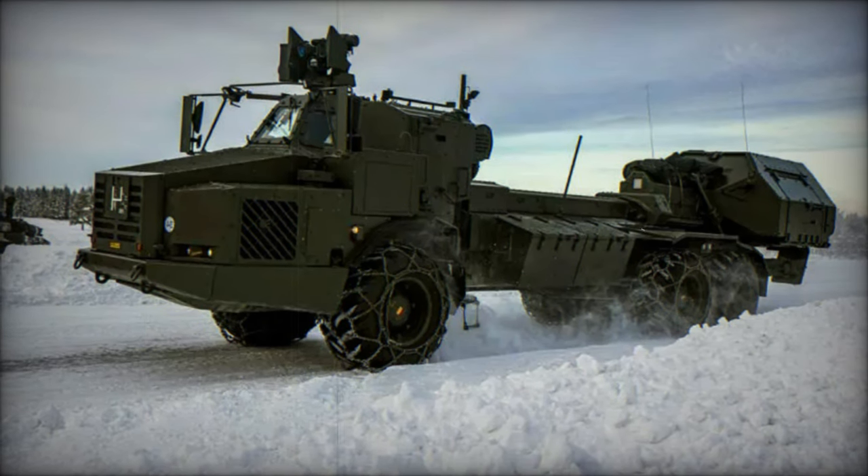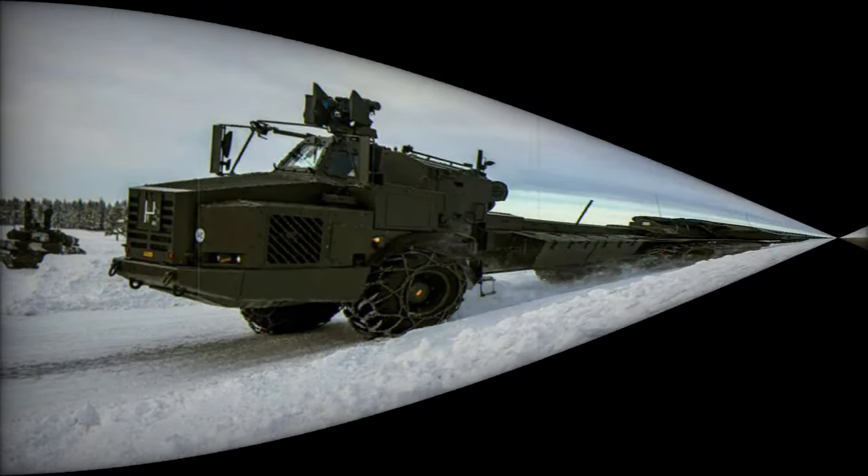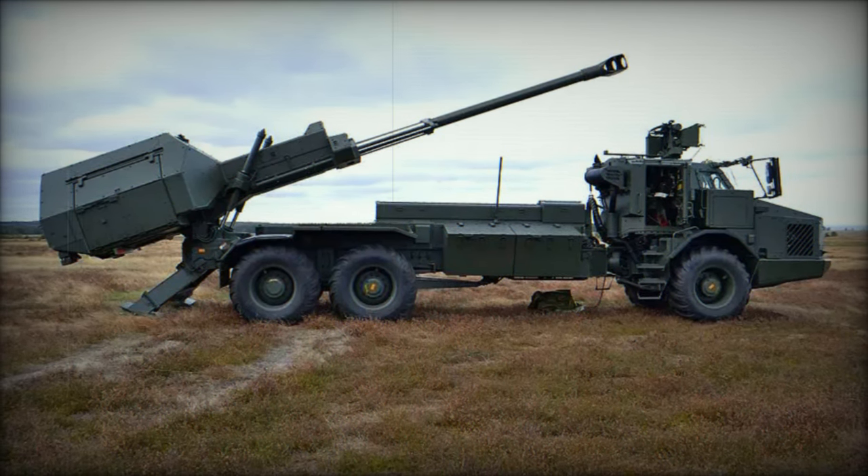With a proven combat record and advanced features, Archer is positioning itself as a formidable player in the future of modern artillery warfare. The Archer artillery system stands out due to its exceptional automation and mobility.